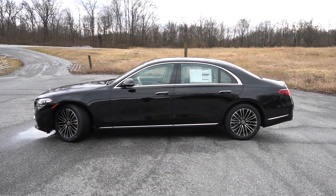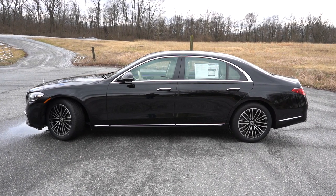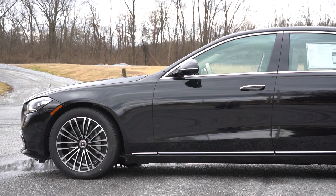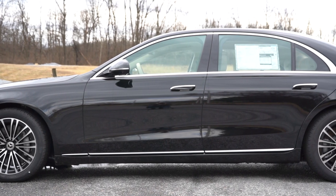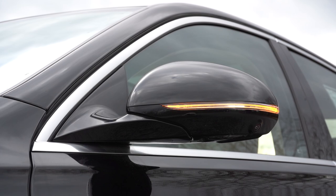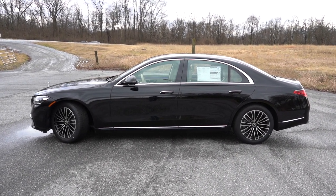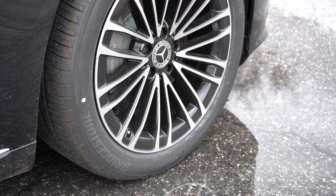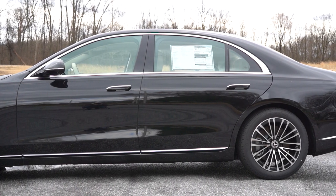On the sides, chrome window surrounds come standard. The door handles are flush with the body while in motion but pop out when parked for easy entry and exit. Soft-close doors also come standard — if you get the door slightly close to the body, it automatically suctions shut. The side mirrors are body-colored, power adjustable, heated, with integrated LED turn signals, auto-dimming, and power folding. Chrome accents are found on the side skirts and door handles. The standard wheel setup is 19-inch twin five-spoke alloys, with 20 and 21-inch options available, plus 19-inch AMG-specific alloys with the AMG Line.